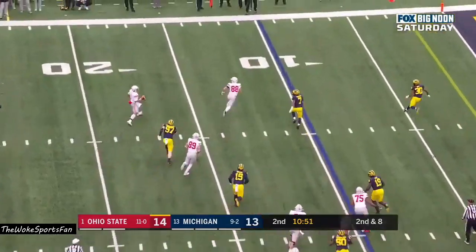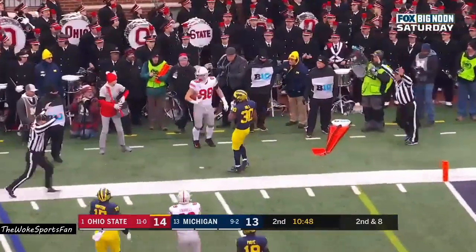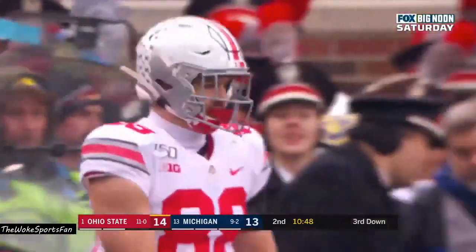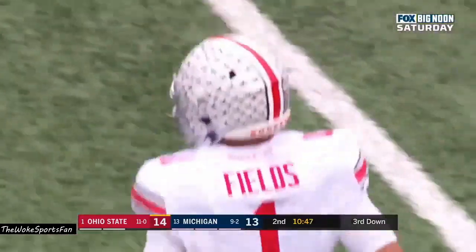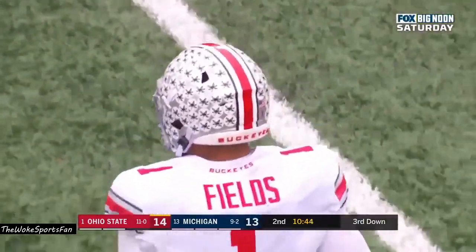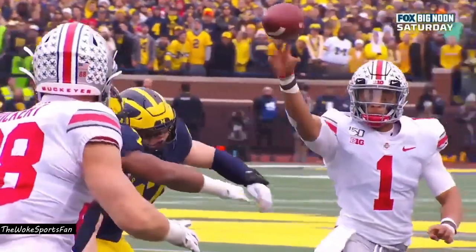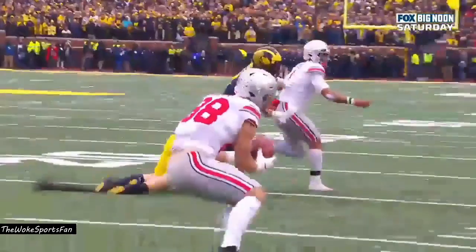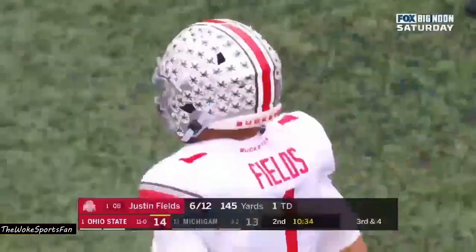Second down and eight. Here's Fields rolling out of the pocket, squares his shoulders looking and just flicks it away. And Jeremy Ruckert, the sophomore from Long Island, New York, with a four-yard catch. You know when you learn that play? Schoolyard ball. I love that — that is improvising all the way, just drops it right over.